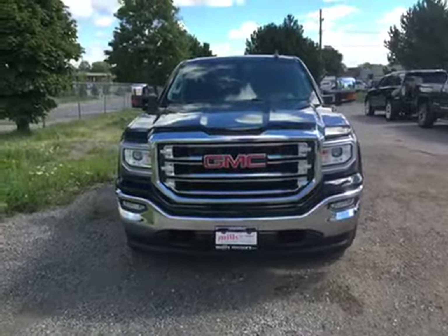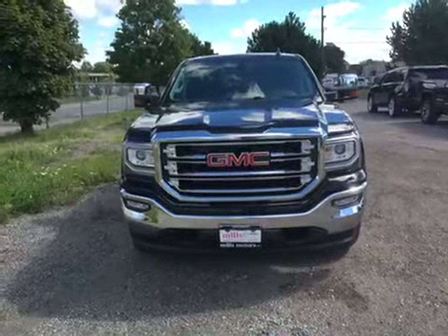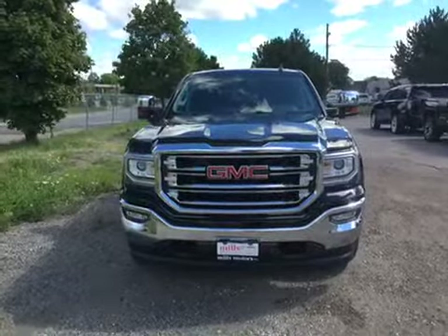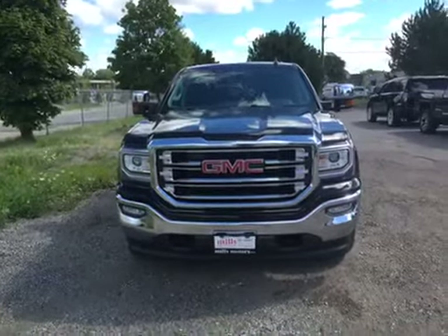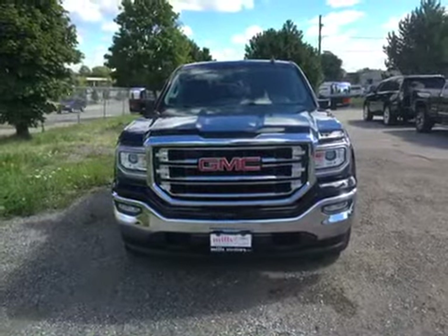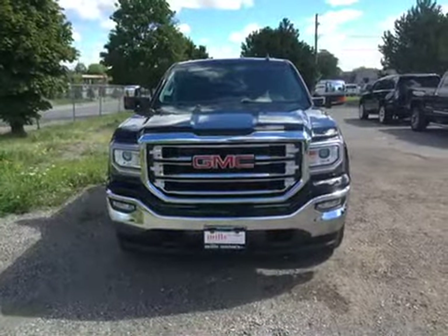It's another beautiful day at Mills Motors at 240 Bond Street East in Oshawa. We're going to take a look at the 2017 Sierra 1500 SLT four-wheel drive crew cab in Onyx Black. It's got an Ecotec 3 5.3 direct injection V8 engine with a six-speed transmission.